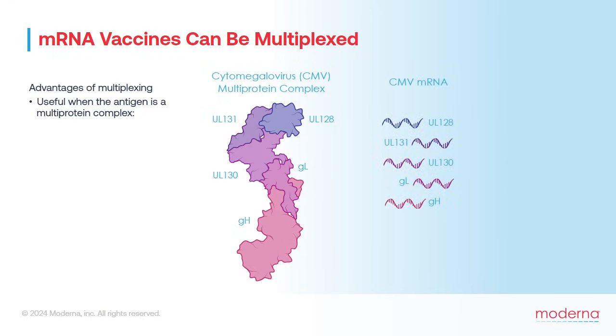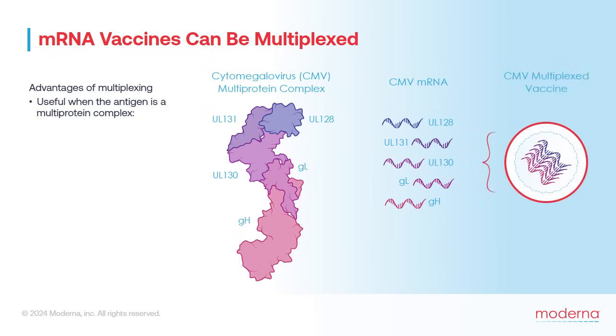Combining all five mRNAs, each encoding the instructions to make one of the individual subunits, into a single vaccine enables antigen-presenting cells to produce all five proteins simultaneously, assemble them properly, and efficiently display the complete complex on their outer surface. This multiprotein complex generates a much more robust immune response than if only one subunit were displayed.